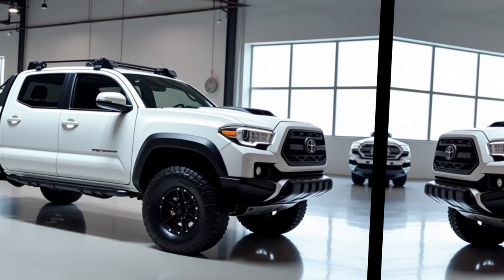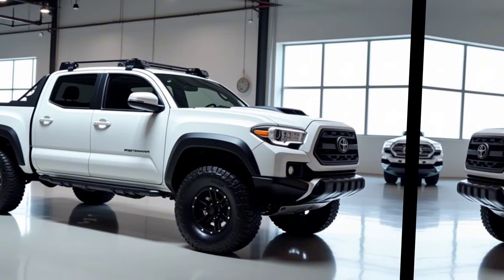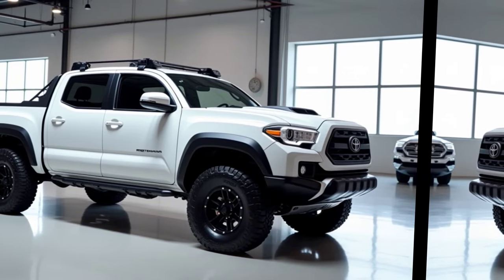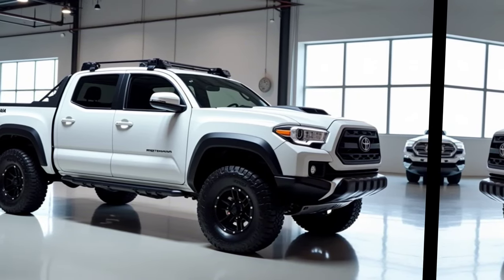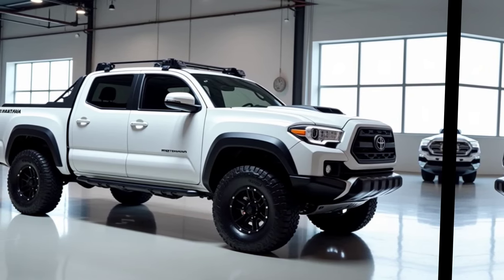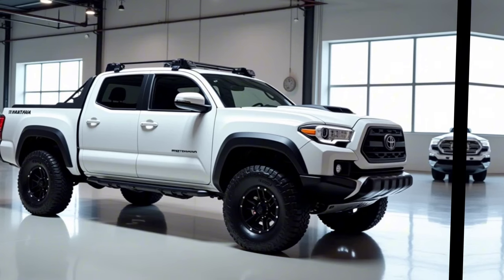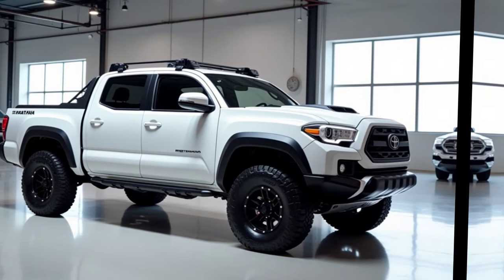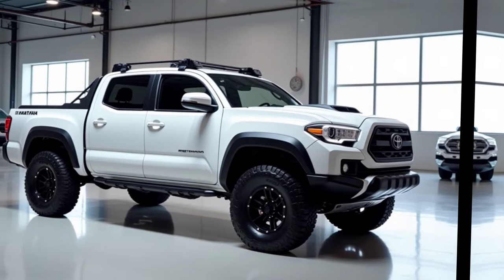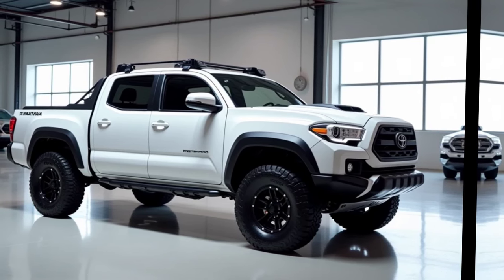The optional 360-degree camera system aids in parking and maneuvering tight spots, adding to the truck's practicality. With these systems, the 2025 Tacoma offers one of the safest drives in its class, providing peace of mind for drivers and their families. One of the standout features of the 2025 Tacoma is its versatility, making it suitable for both personal and professional use.